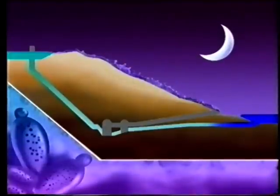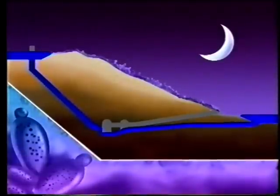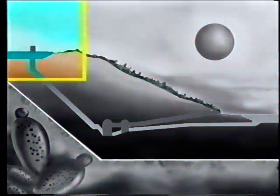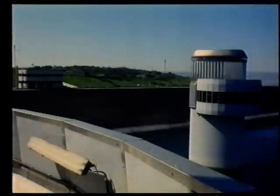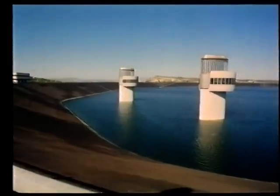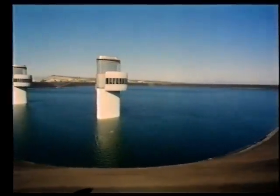Pompano l'acqua da un serbatoio al livello inferiore ad uno al livello superiore. They are high-tech technology, and they provide energy during the hours of time when it is required in large quantities, especially from the industry.